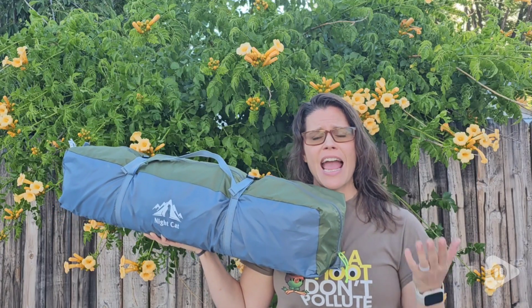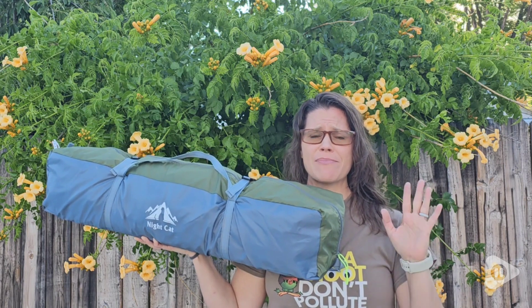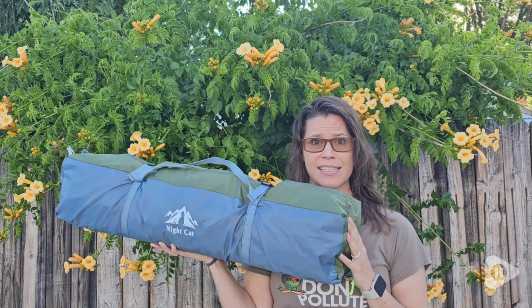Hi, I'm Brittany with WTI, and if you love camping but don't like having to take so much time to set up a tent, you gotta check this out.